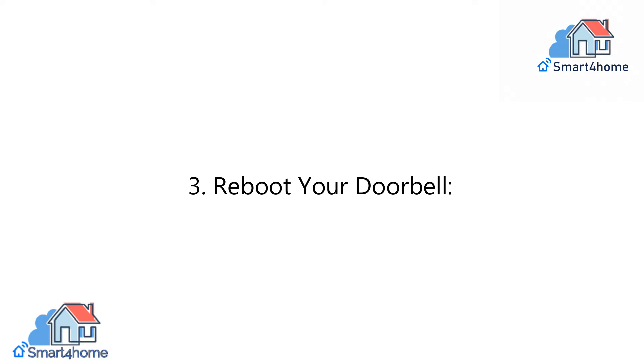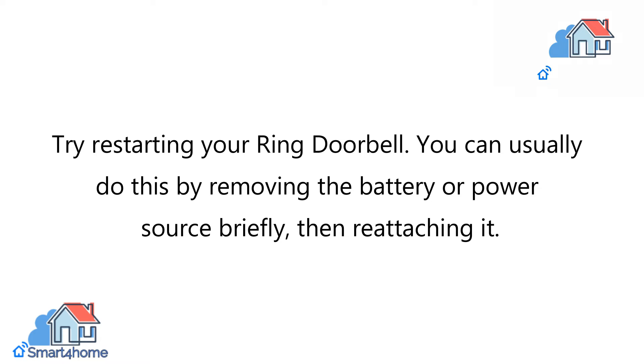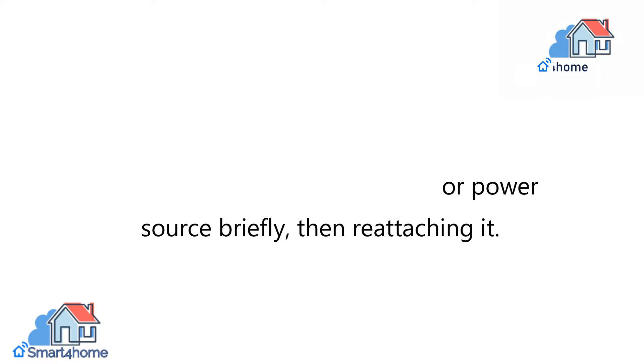3. Reboot your doorbell. Try restarting your Ring Doorbell. You can usually do this by removing the battery or power source briefly, then reattaching it.